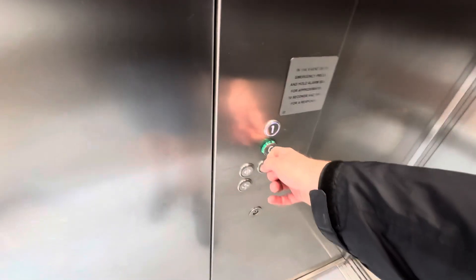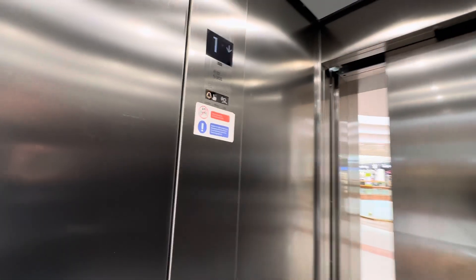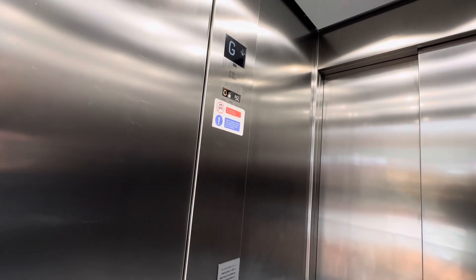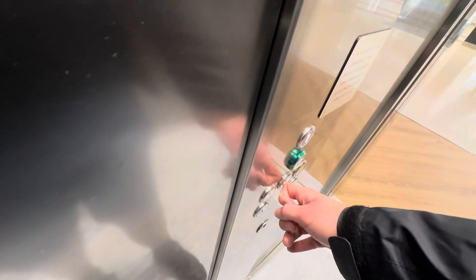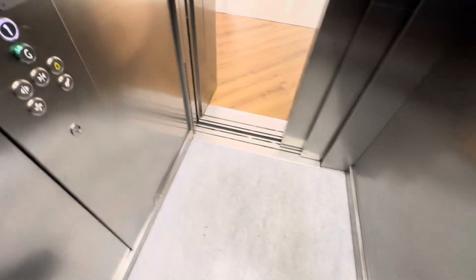Here we are on the first floor, going down to the ground floor. Harvey Norman and Extra is where the old Debenhams department store used to be. Now let's go back up to floor one.